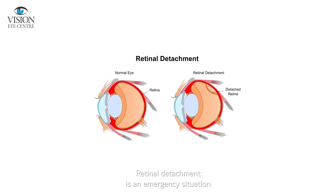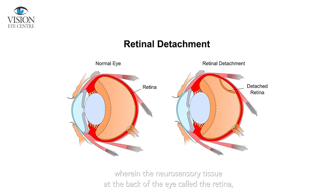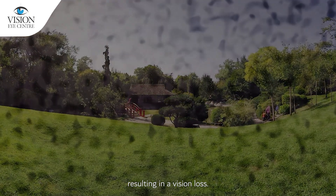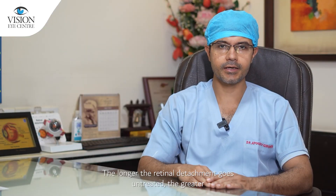Retinal detachment is an emergency situation wherein the neurosensory tissue at the back of the eye called the retina, responsible for our vision, separates from its normal position, resulting in visual loss. The longer the retinal detachment goes untreated, the greater is the risk of permanent vision loss in the eye.